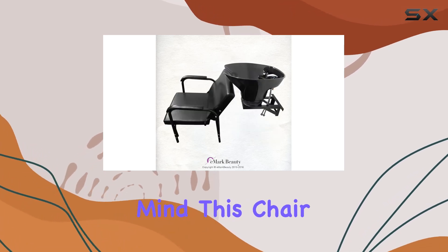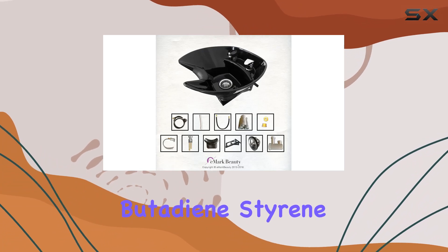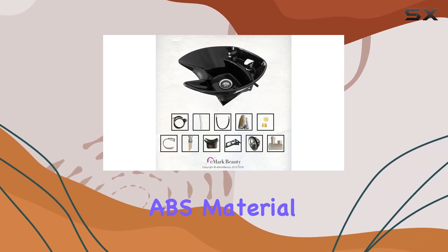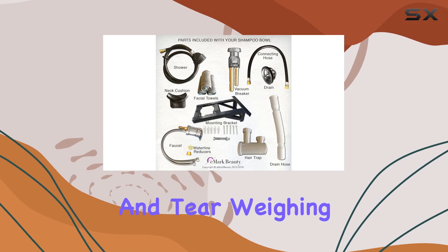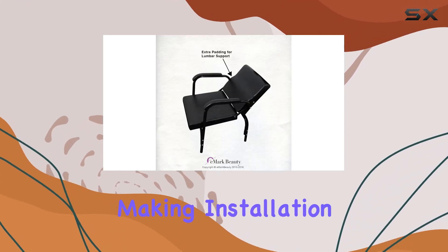Crafted with durability in mind, this chair boasts a sturdy plastic frame coupled with acrylonitrile butadiene styrene (ABS) material, ensuring resistance to daily wear and tear. Weighing just 36 pounds, it's surprisingly lightweight, making installation a breeze.